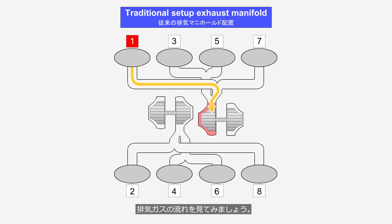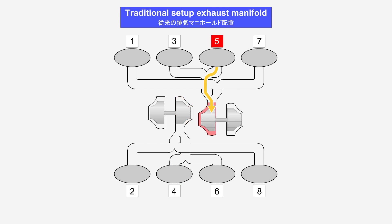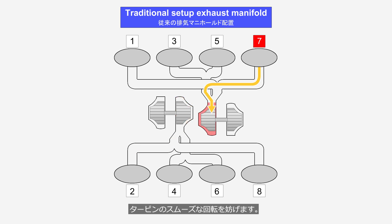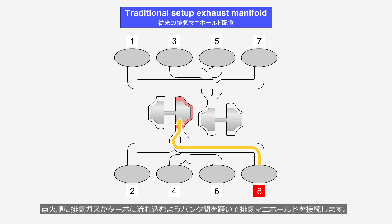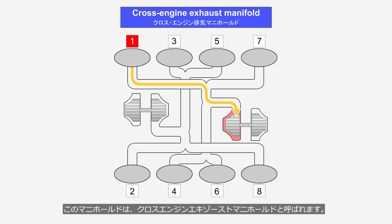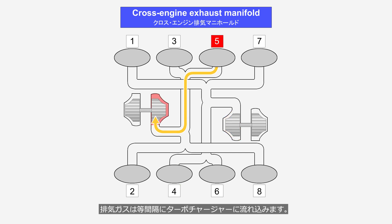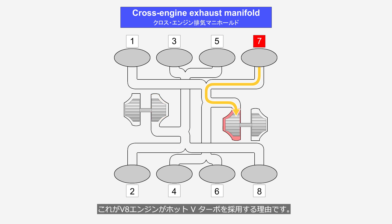Let's take a look at the exhaust gas flow. If a turbocharger is installed for each bank, the exhaust gases will flow into the turbocharger at uneven intervals, disrupting the smooth rotation of the turbine wheel. To prevent this, the exhaust manifolds are connected across the banks so that the exhaust gases flow into the turbo in the order of ignition. This type of manifold is referred to as a cross-engine exhaust manifold, which allows exhaust gases to flow into the turbocharger at regular intervals. This is why V-8 engines adopt the hot V-turbo.